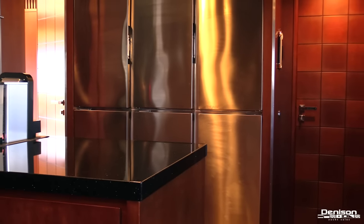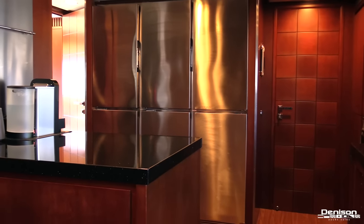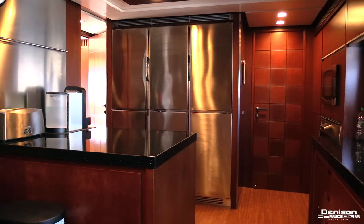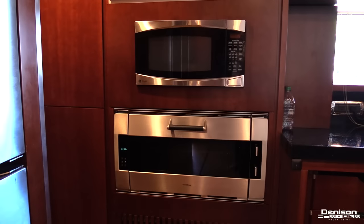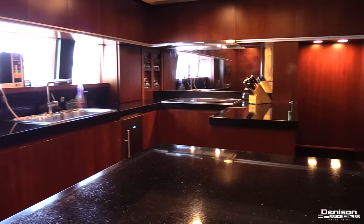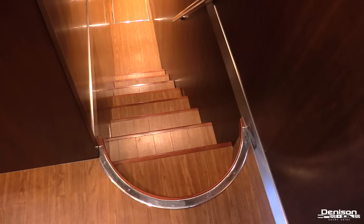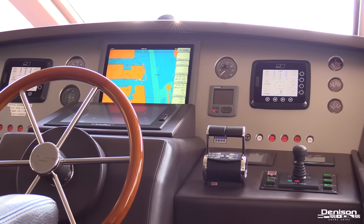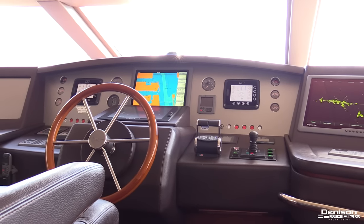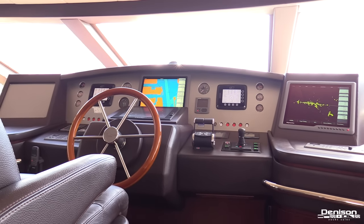Prepping those meals will occur in this large galley located on the port side forward on the main deck. It offers several refrigerators and deep freezers, a microwave, an oven, and plenty of prep space and storage. You'll also find access to the crew quarters in this area. Above the galley is your wheelhouse — a complete navigation center comprised of everything you might need to travel to your dream destinations.